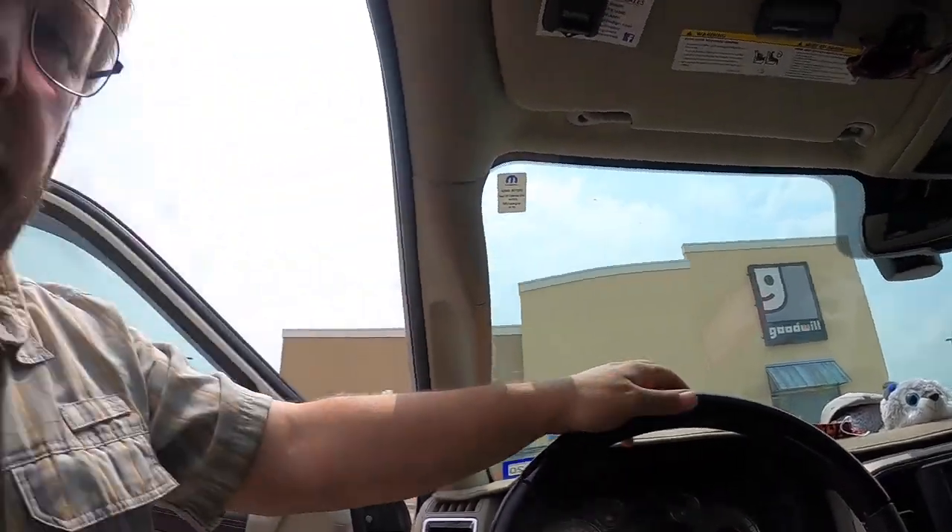I picked up some items in that Goodwill store - just a few items back there in the bag. They were actually having a good sale. I picked up some odd things, some Christmas stuff - things that are probably going to sit for a little while before they sell. But that's okay because after everything I picked up, it only cost me $18. They had a really good sale, probably about half off. So that'll work.